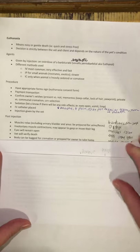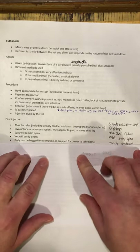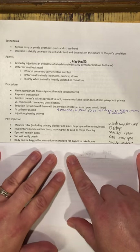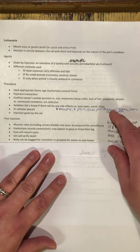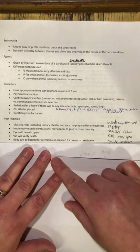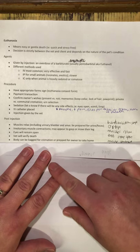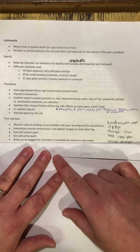Owners sometimes like to spend a little bit more time with the pet before the remains are taken away. Once the owner is ready, you can get them bagged and ready for cremation. By bagged, I mean we put them into a cadaver bag. Cadaver bags are basically very thick — they look like black garbage bags but they're a lot thicker.